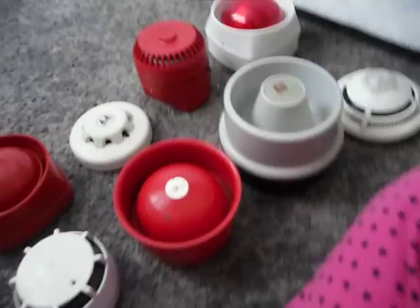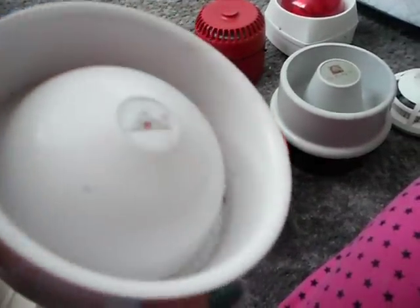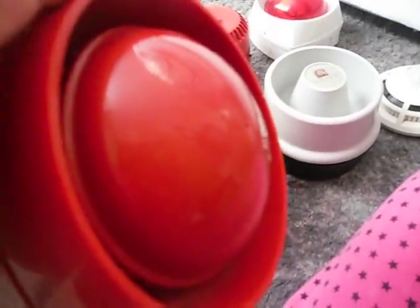This is another Pratek Fire Alarm. It looks the same as this one, but it's white. Another Gent sounder, because Gent is my favourite fire alarm company, so I've got quite a lot of Gents.